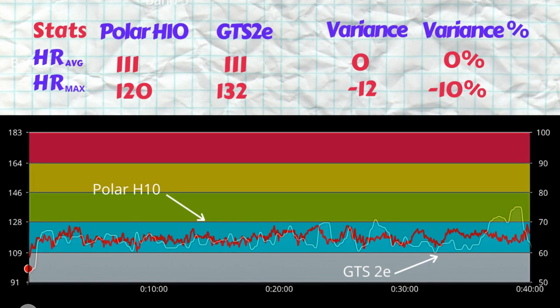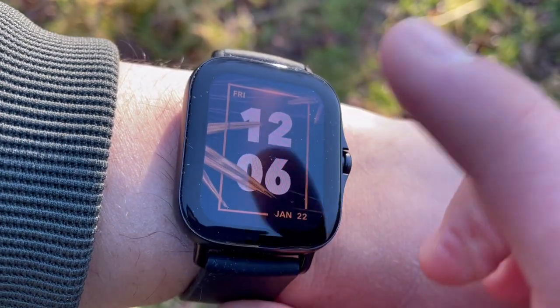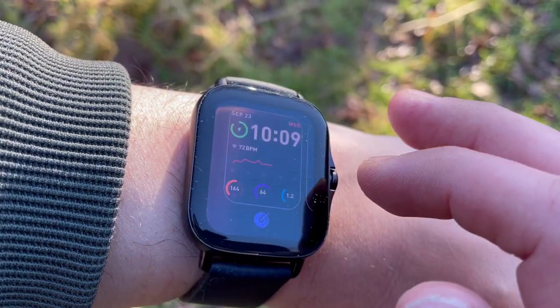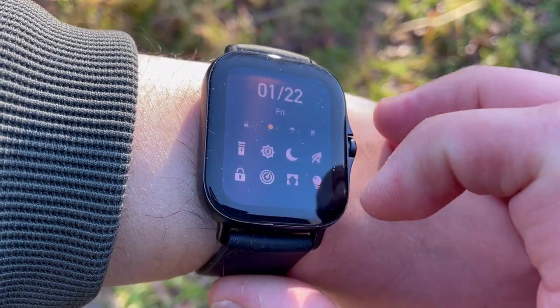Looking at the plot, for the first 80 percent of the exercise there was almost no variance - the heart rate as read by the GTS 2E sensor was very close to the Polar H10 strap. Issues came right at the end: the GTS 2E picked up a spike showing 132 max. But because it was just one spike it did not affect the average.